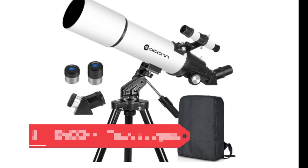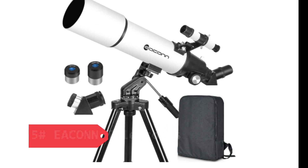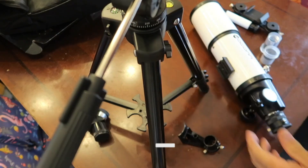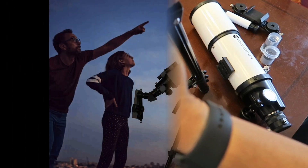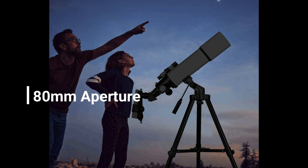Number 5: Econ Telescopes for Adults Astronomy. The 80mm Aperture 600mm Refractor Telescope is ideal for adults, kids, and beginners exploring astronomy. Its 80mm aperture ensures bright, clear views of celestial objects, while the 600mm focal length provides excellent magnification. Compact and portable, it includes a backpack for easy travel, making it perfect for stargazing on the go.